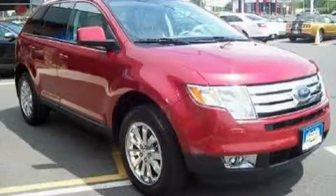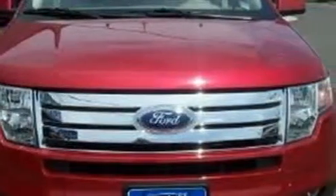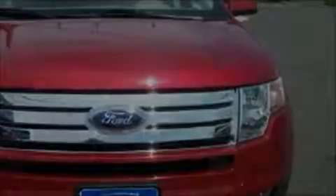This is a 2007 Ford Edge, a car-like ride in space like an SUV. It has a 3.5-liter 6-cylinder engine, a 6-speed automatic transmission, and 4-wheel drive.